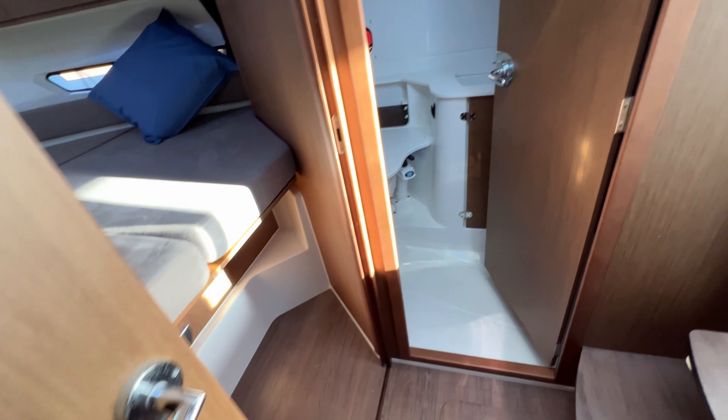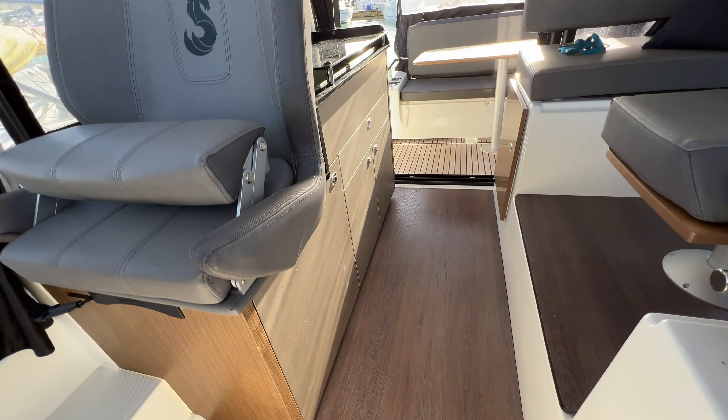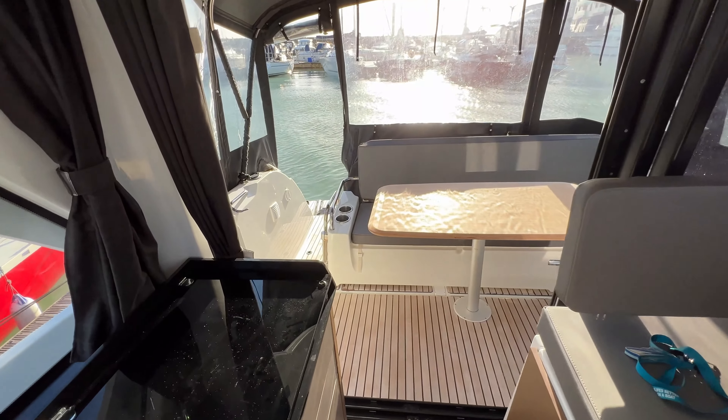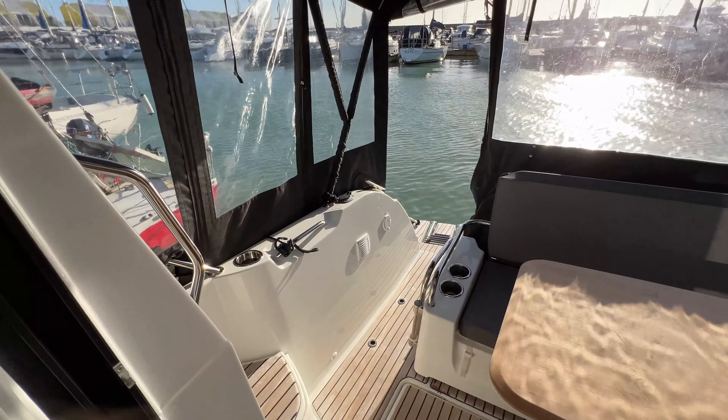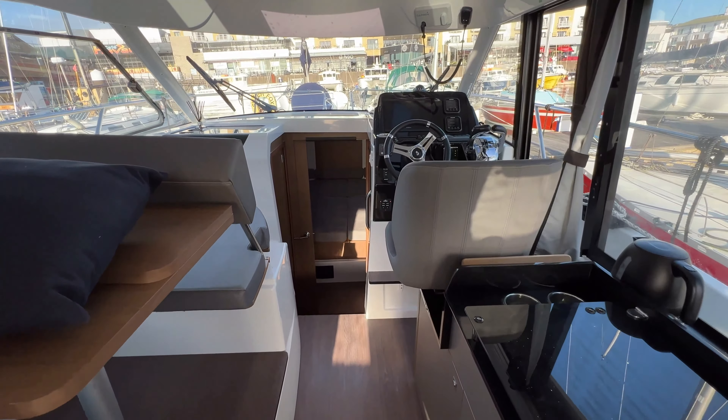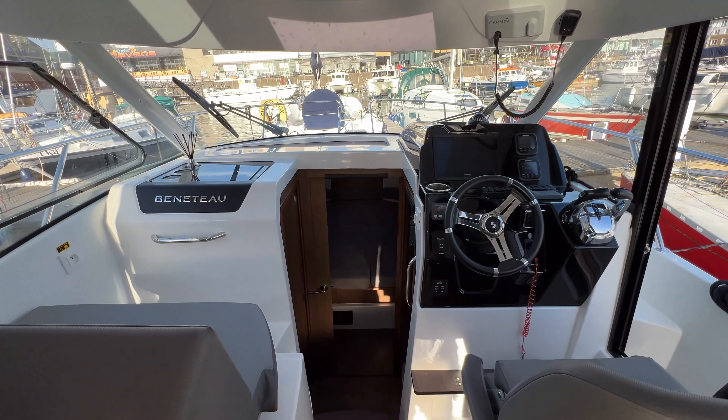This has been Tim showing you around this very nice 2020 Beneteau Antares 9 OB. Thanks for watching — it's been a pleasure to have you on board, and trust me, a pleasure being on board. If you'd like any more information about this boat, go to boatshedbrighton.com for lots more pictures, videos, and virtual reality. Have a wonderful day.